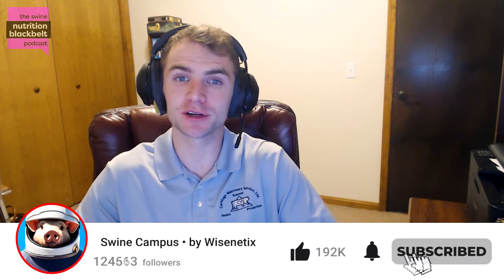Welcome to the Swine Nutrition Black Belt podcast, the latest swine nutrition research digested for you. I'm your host, Clayton Chastain, and today we have with us Dr. Johans Goldman-Madsen, an Associate Professor of Swine Nutrition at the University of Copenhagen.